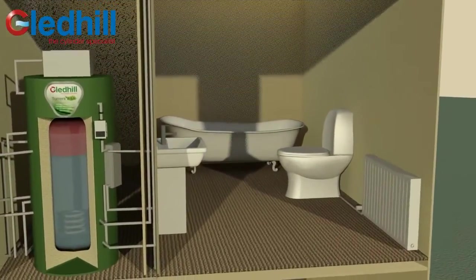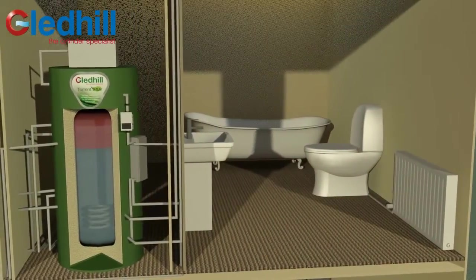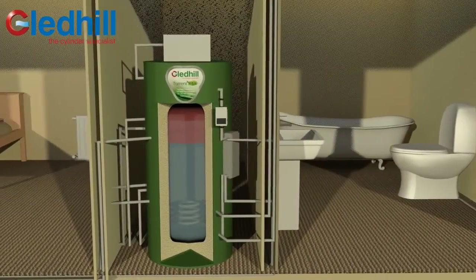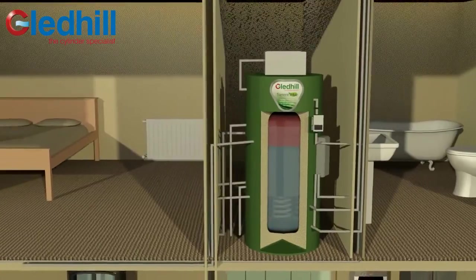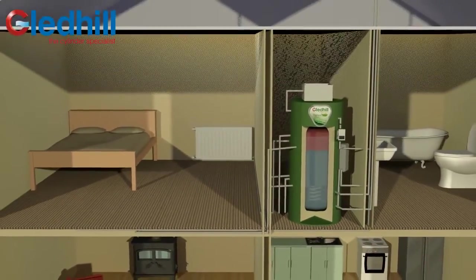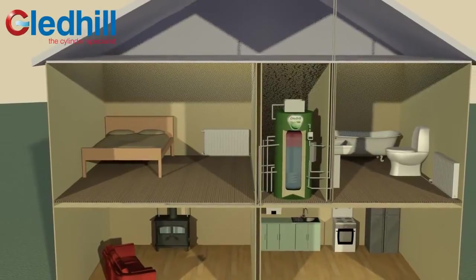The Torrent Ecothermal Store is open vented, which means it is inherently safe and can be situated virtually anywhere in the house, as long as the header tank is higher than the radiators. There is no requirement for discharge pipework and therefore no G3 qualification is required to install the cylinder.